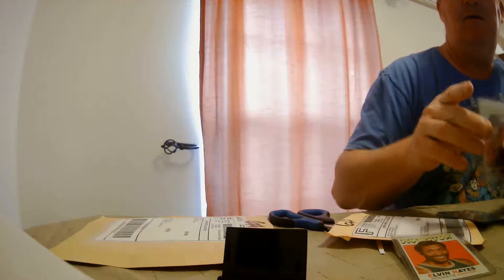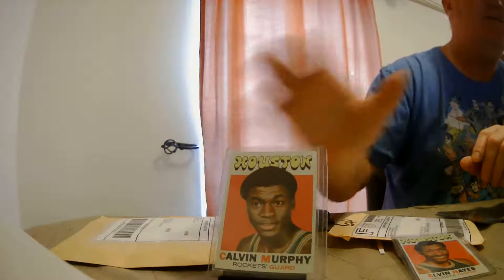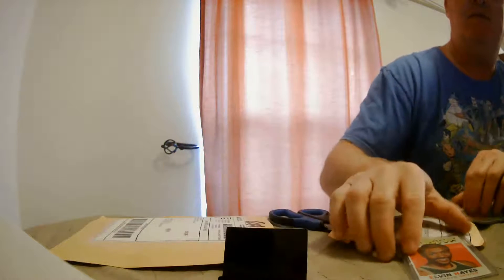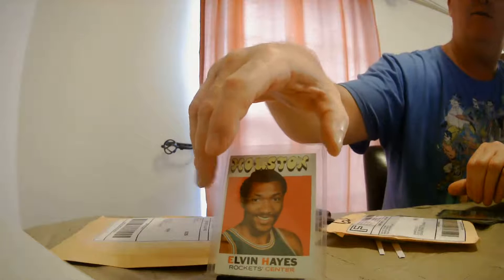And then Calvin Murphy — that's his rookie card, pretty sure on that, could be wrong. Happy to have that. And then Elvin Hayes — I actually have the 1969 Elvin Hayes rookie card out for a signing. That's kind of the bigger cards.